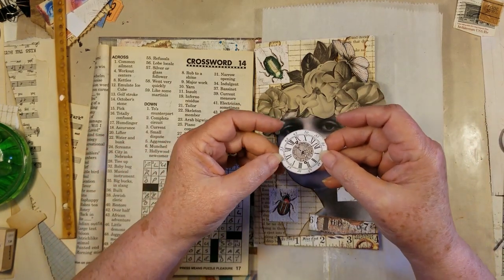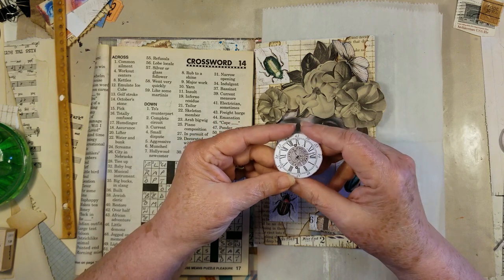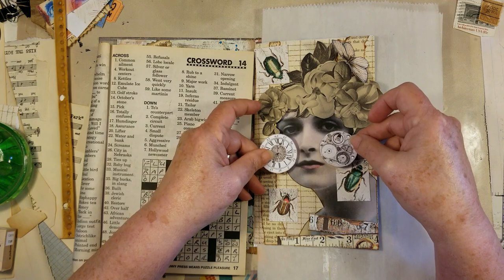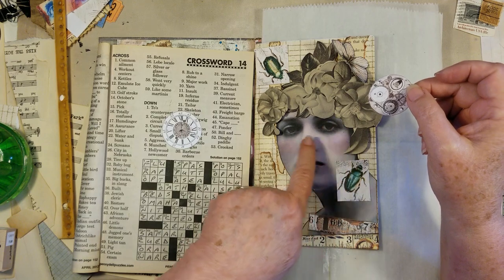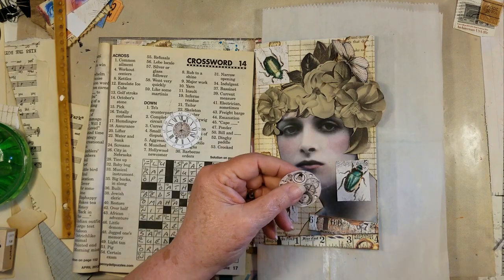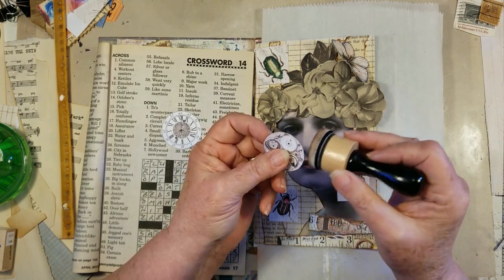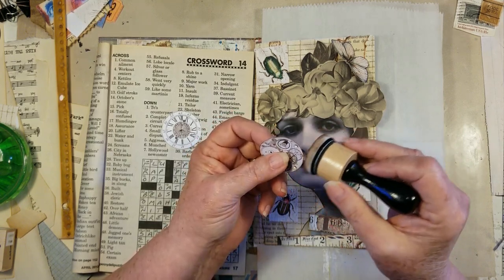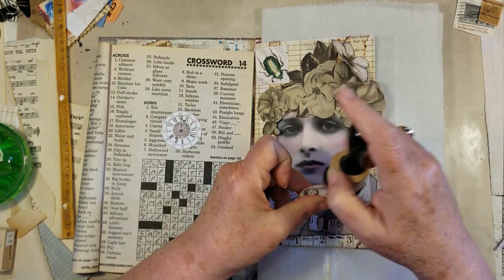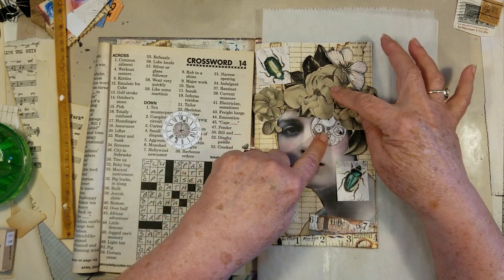I found a vintage piece that had watchmaker parts in it and I was so excited. I printed these out and the colors just work really well. Her eyes are pretty dark here, so I wanted something that would lighten up the page a little bit. I thought these would be perfect — kind of steampunky looking. At some point these were hand drawn, and I love the style. It just works with what I'm doing. I'm going to tuck that one there, and this one will go on her other eye.